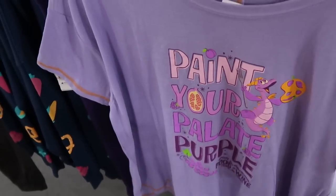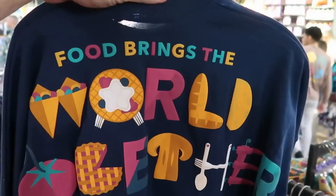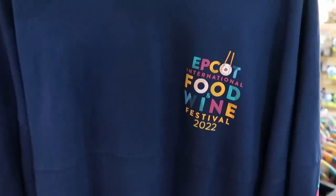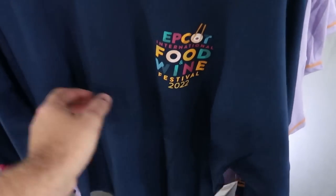I like how they have the orange accents — it kind of pulls the whole shirt together. And I haven't seen this spirit jersey in quite some time actually. Again, 'food brings the world together' — this is from Epcot Food & Wine Festival as well. The front actually says Food & Wine 2022. These ones are only $29.99.